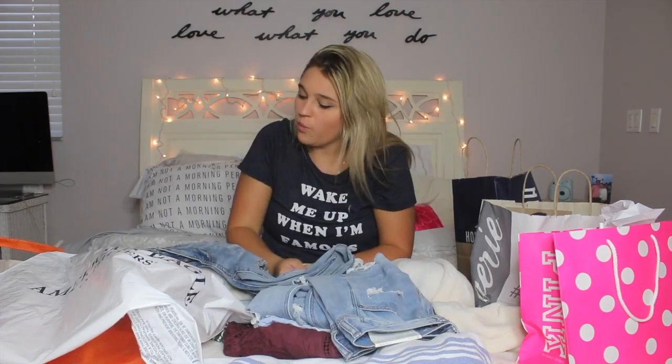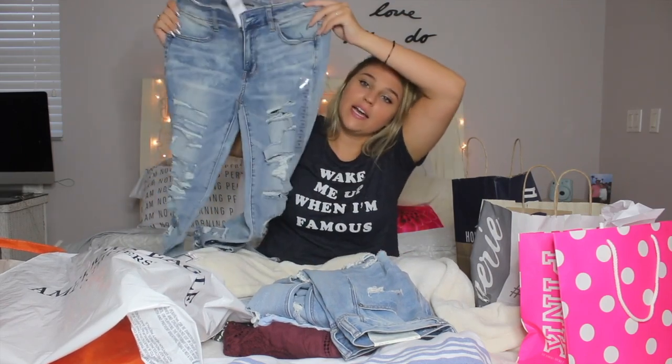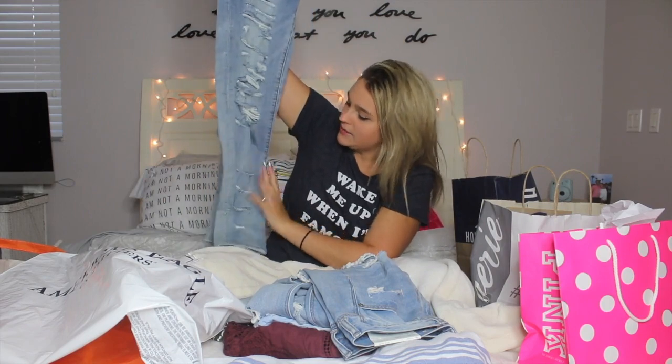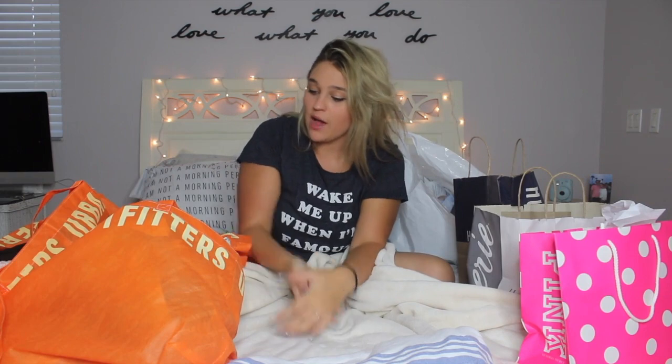While looking at the mom jeans, they also had skinny jeans — the same exact style but skinny. Of course I had to get a good pair of skinny jeans. They have rips on the sides, same as the mom jeans but fitted. I'm very excited because I feel like everyone needs a good pair of jeans.